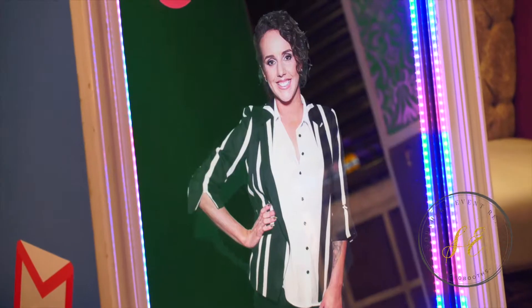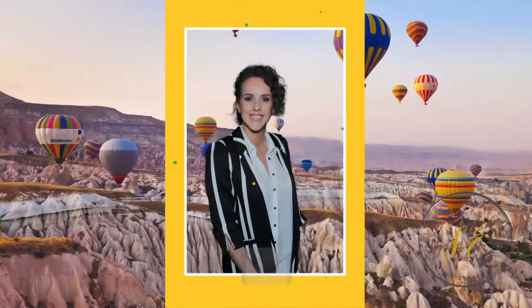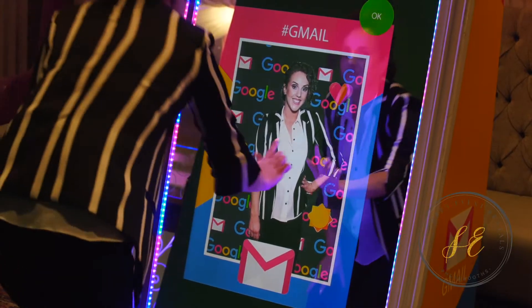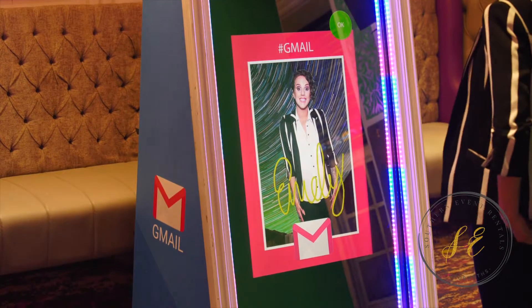Photo creation with the option to retake or accept. Customizable digital background replacement — guests swipe to choose the picture scene, and swipe to choose their print template design.